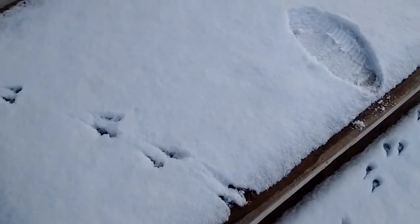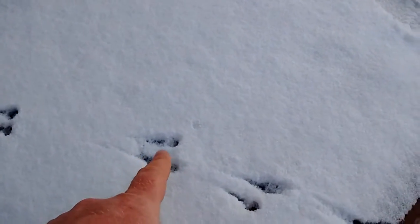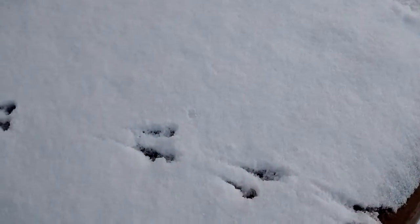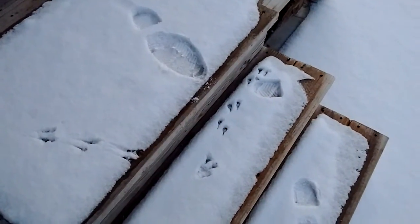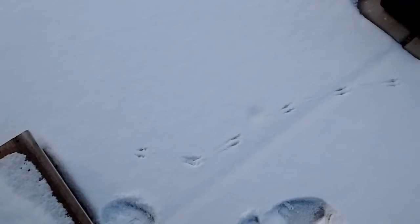If you guys know anything about it or what these might be, I'd be just curious to know. These are about 3 inches apart and probably an inch long each track, right here on my back porch. Let me know what you guys think. Thanks for watching.